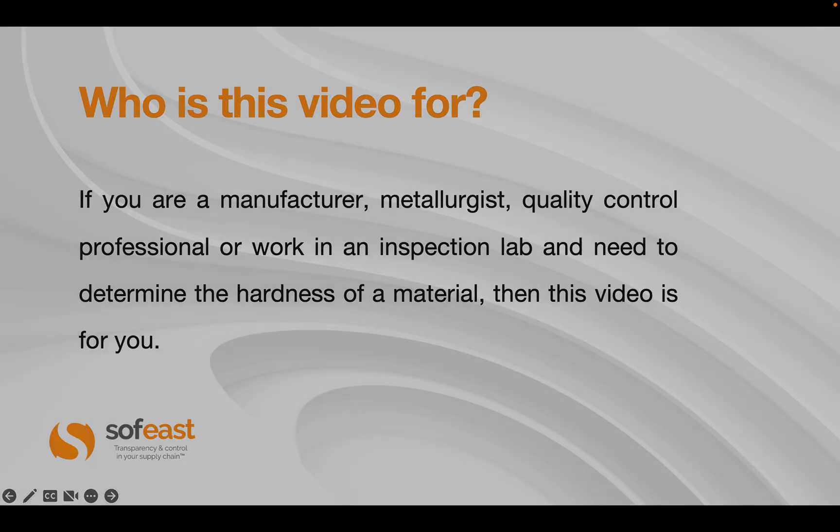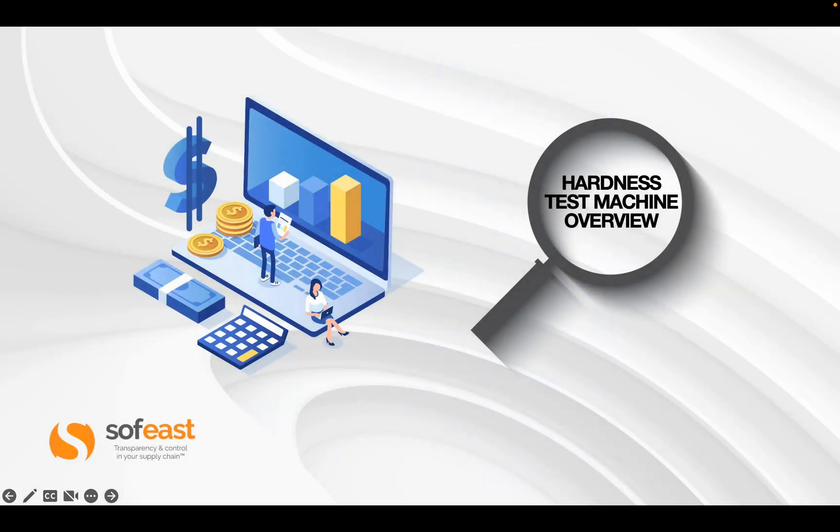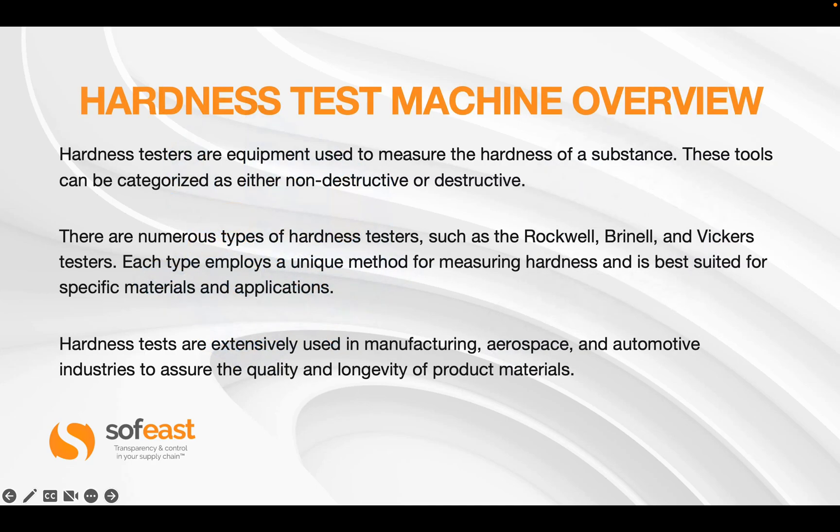Let's start looking at the hardness test machines. Hardness testers are equipment used to measure the hardness of a substance. These tools can be categorized as either non-destructive or destructive. There are numerous types of hardness testers such as the Rockwell, Brinell, and Vickers hardness testers, amongst others. Each employs a unique method for measuring hardness and is best suited for specific materials and applications — whether a hard or soft material.